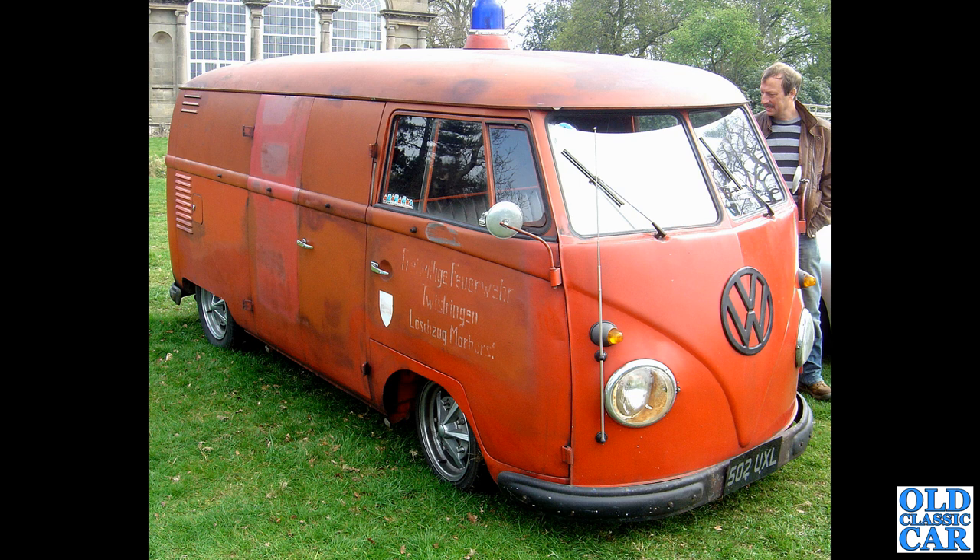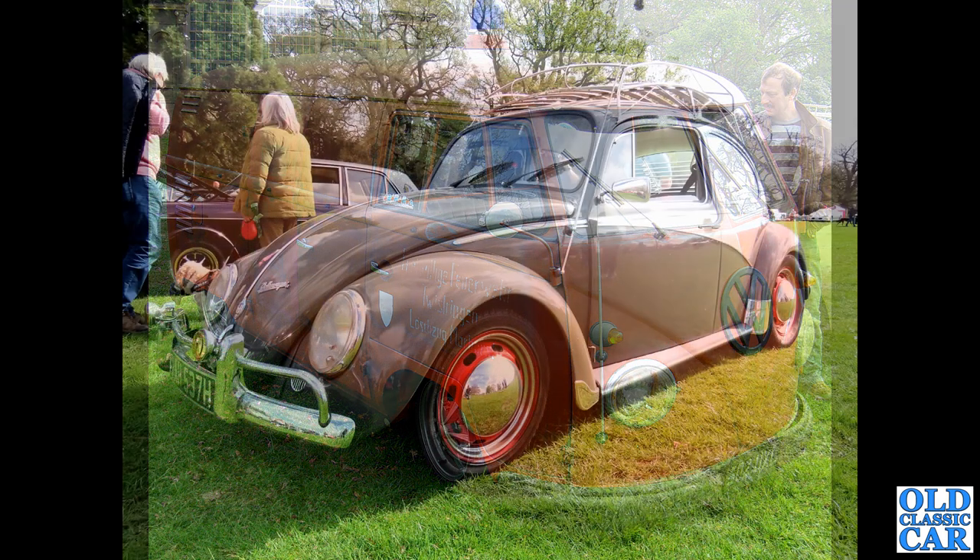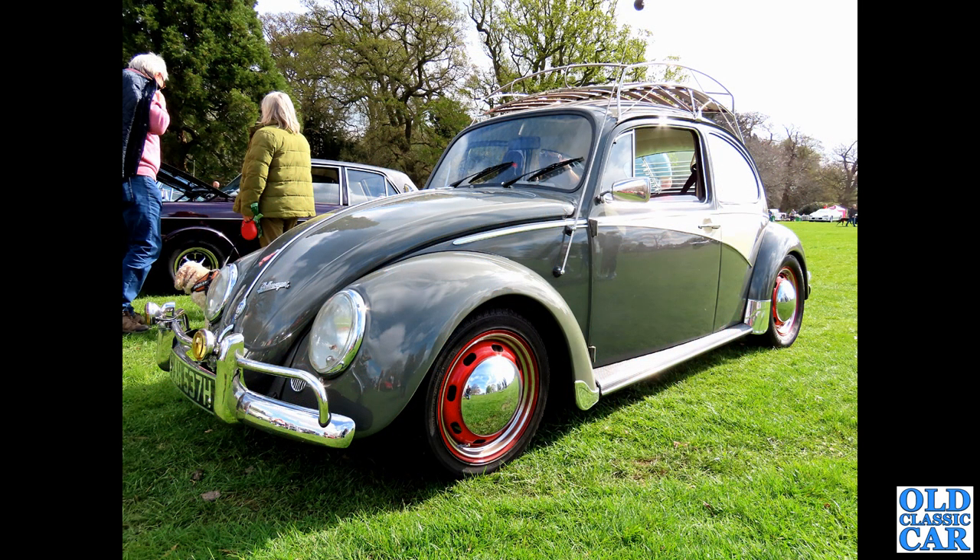Another fire department vehicle — this time a split window, 502 UXL — great original sign writing there on the door. This was at Weston Park Classic Car Show quite a few years ago. And at Weston Park this year we spotted this fantastic H-registration Beetle complete with roof rack.